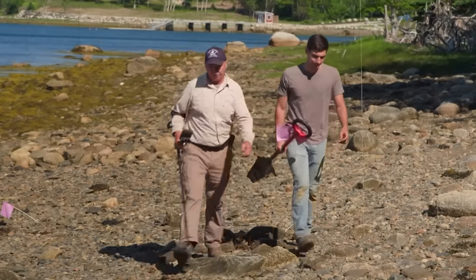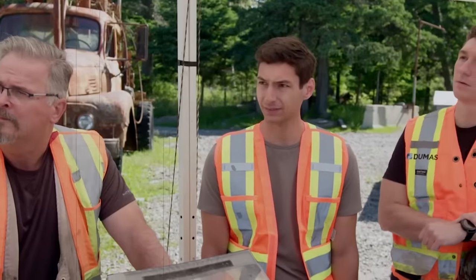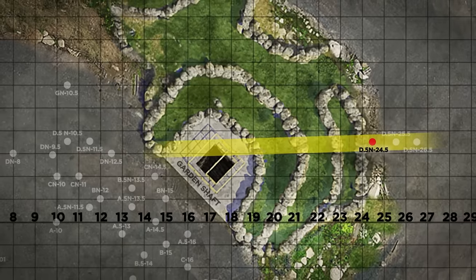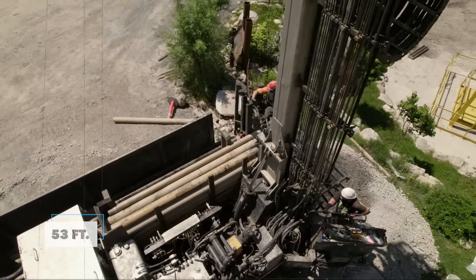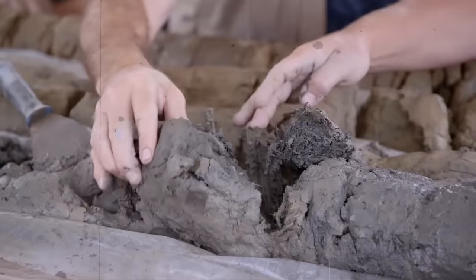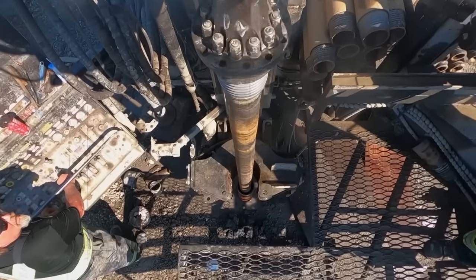The episode starts with the Oak Island crew continuing their search, this time getting advice from more people as they go through their tasks. Alex suggests that the tunnel they might find through the drilling could have a lot of metal, and examining what's inside could show if it's pointing west. After making several cuts and going 53 feet down, the drilling tool brings up a mysterious discovery — very wet and soft soil, which usually means there's a tunnel nearby.